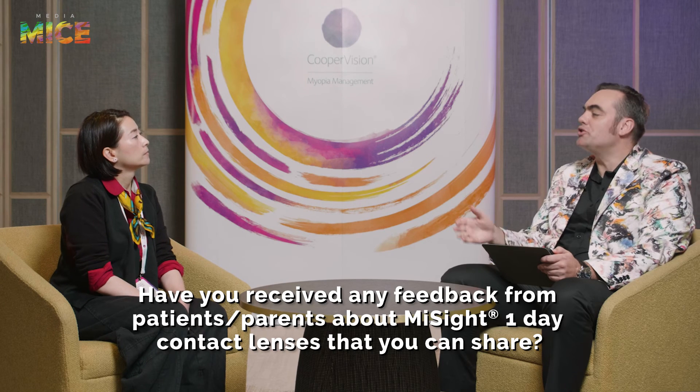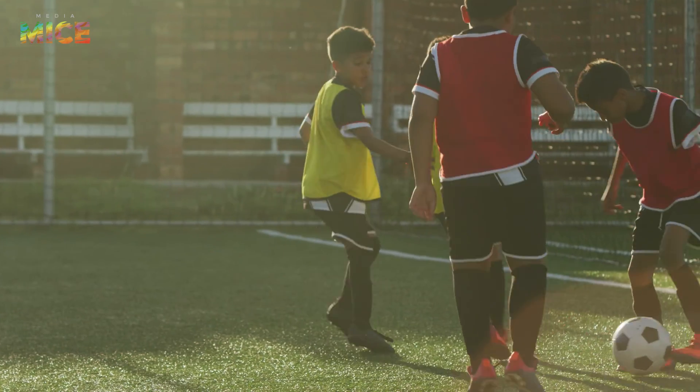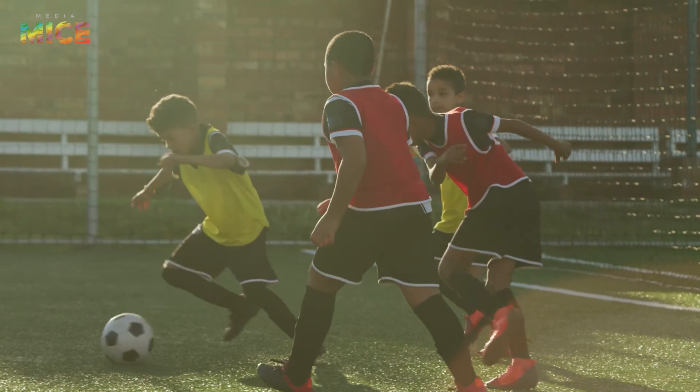Have you received any feedback from patients or parents that you can share? Absolutely. Kids really enjoy being able to see well without their glasses. I get a lot of positive feedback — it's basically transforming them into a totally different person. Being able to handle the lenses gives them a lot more control of themselves, and their sports performance has actually improved dramatically compared to wearing spectacles.